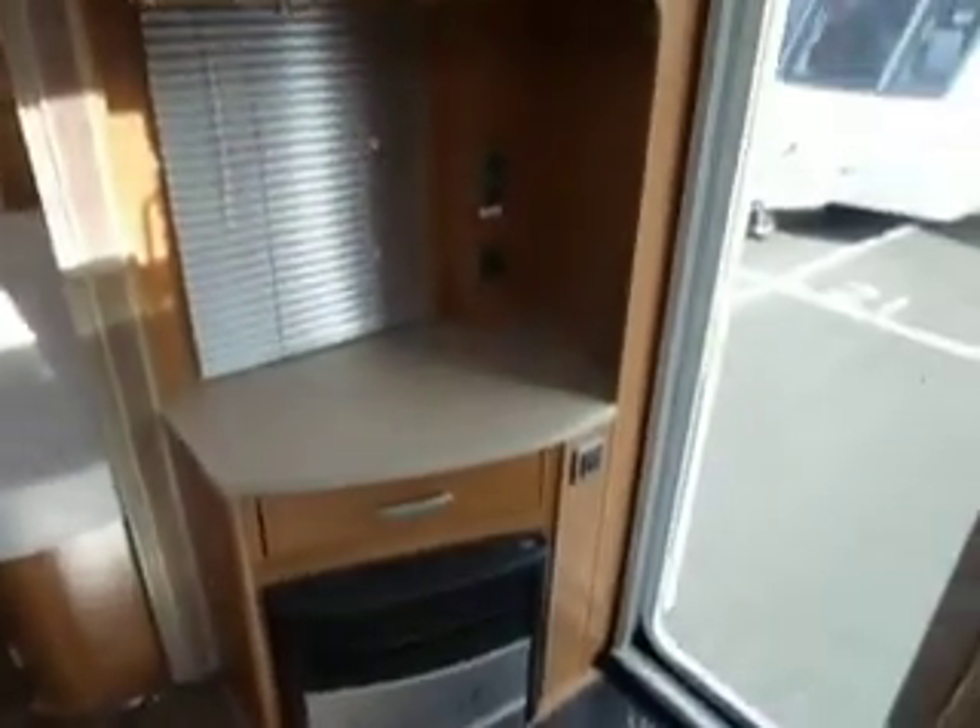Looking back down the van, there's a TV station, and the TV hides in the cupboard just up there — your flat screen — and then into the bedroom.